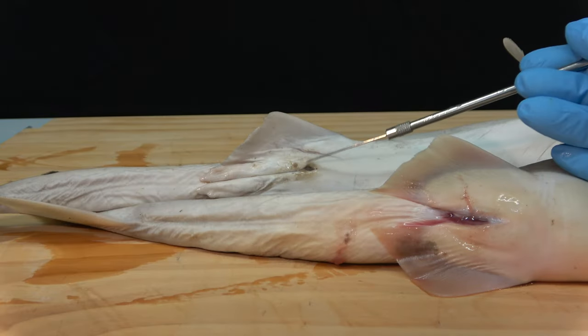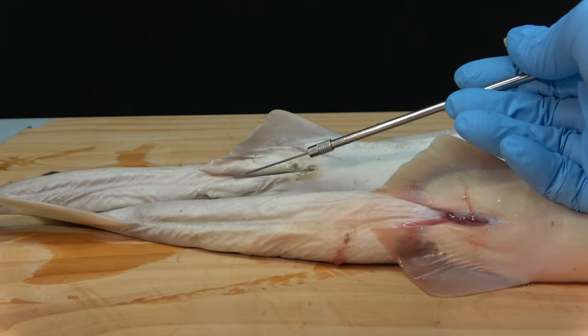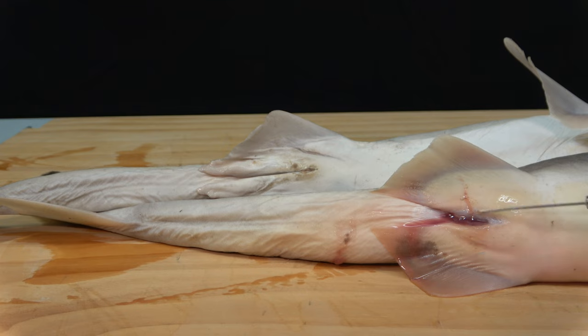In both sexes, note the single cloaca. The pelvic fins differ between the sexes: the male has claspers to transfer sperm, while the female lacks these.